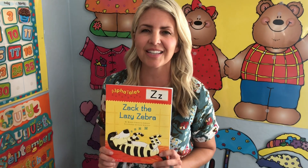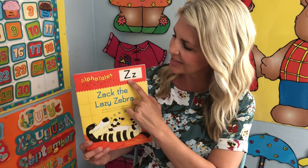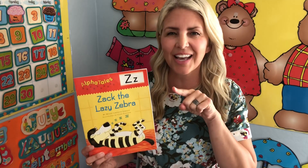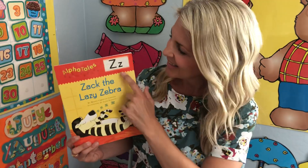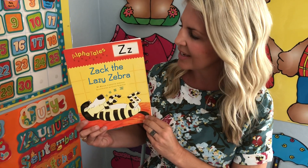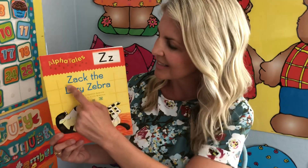Zack the lazy zebra. This is the letter Z. Here's the sign — it goes zap, zap, zoop. Let's listen for words that start with the letter Z. Z makes the sound z, z, z. Zack.